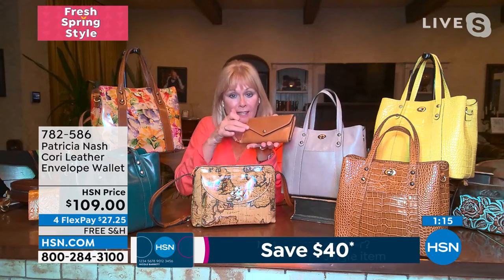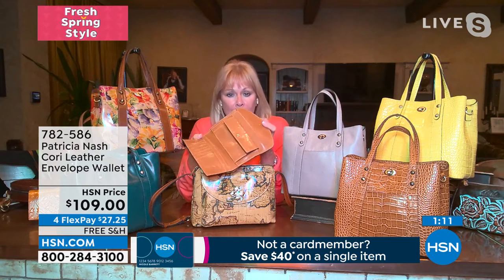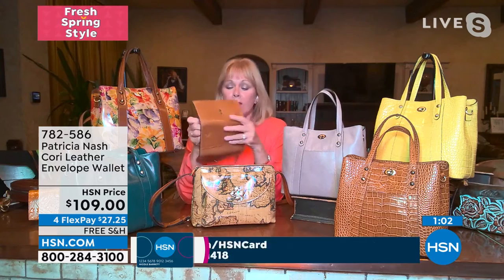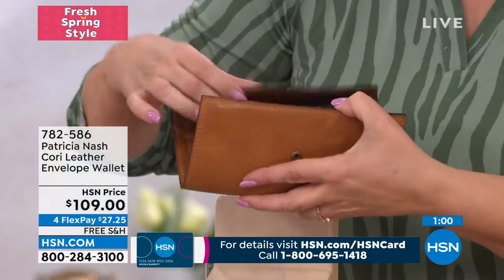It has that envelope shape, and it was always meant to be the wallet that holds everything you need. Look at that change purse — whatever you want to call it — snap lock. Look at all the credit cards, look at the bill area. This is the mama of all wallets.